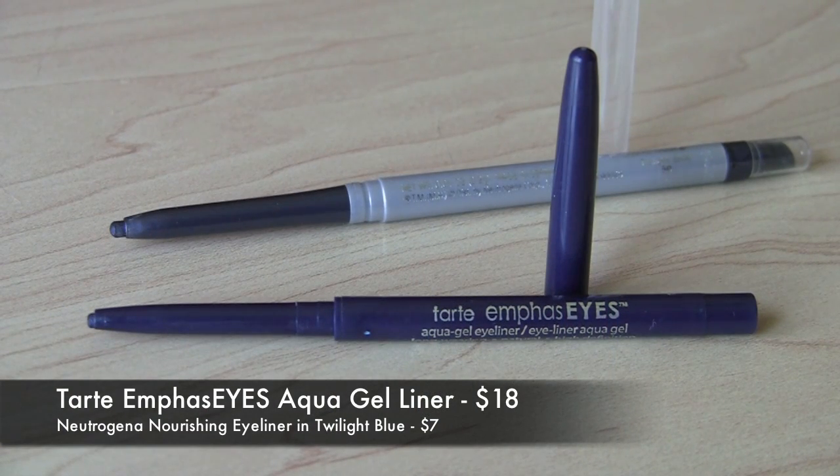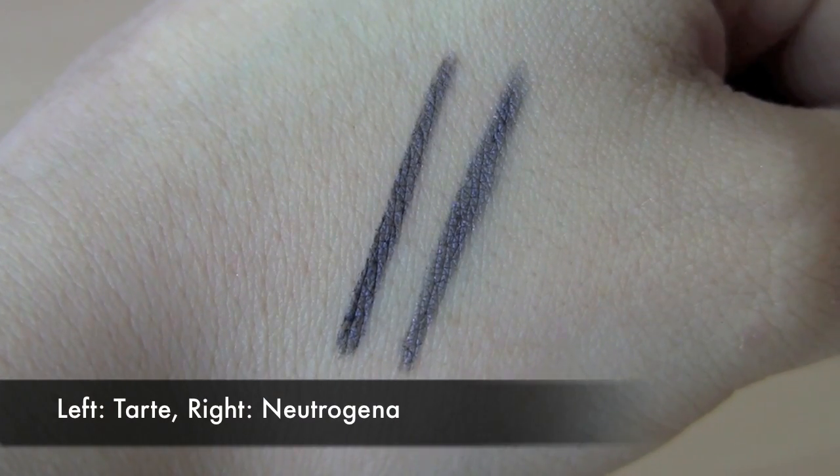Moving into deeper yet wearable eyeliner colors — it's nice to have a navy blue. Navy blue liners can really make the whites of your eyes look brighter and are very flattering on brown eyes. A really great liner is the Tarte Emphasize Aqua Gel Eyeliner — it glides on like butter and comes in a gorgeous true navy shade. A comparable drugstore option is the Neutrogena Nourishing Eyeliner in Twilight Blue. These are very easy to use, you can smudge them out, and they have a nice smudger tip and a built-in sharpener on the bottom.